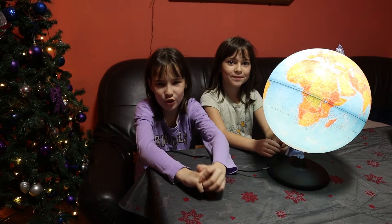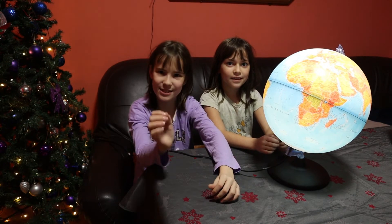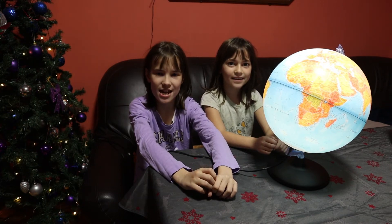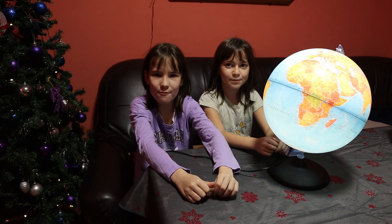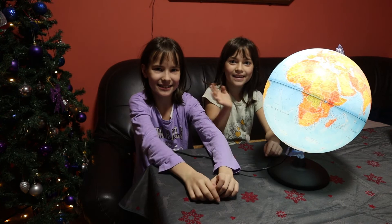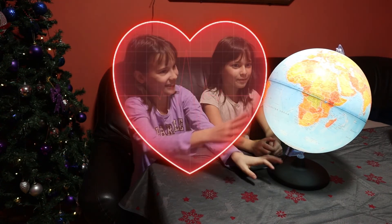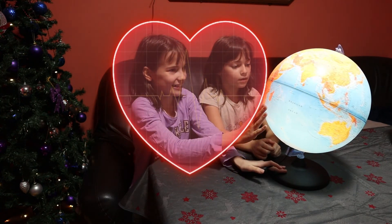This is very usable for traveling and for school. That's it for now, guys. Like, share, and subscribe. Don't forget, it's Tidora's Corner. Follow me on Instagram, Facebook, and TikTok. Bye! Bye! We're going to travel. Bye!